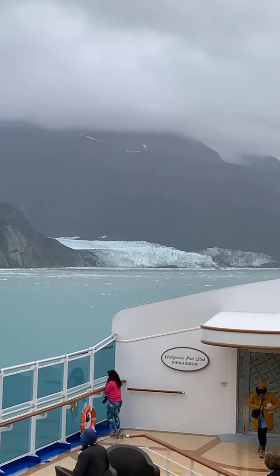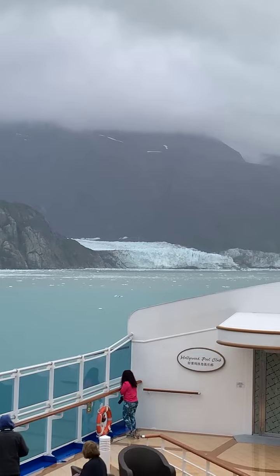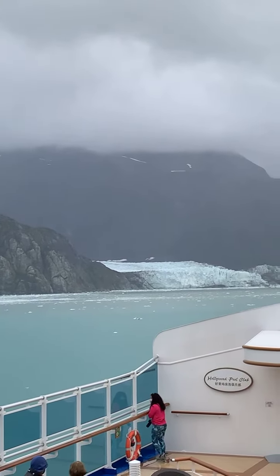These two are dramatically different in many ways. But if you take a look at your map again, you'll see that Grand Pacific rests at the very end of this inlet, and it is very close to the Canadian border.